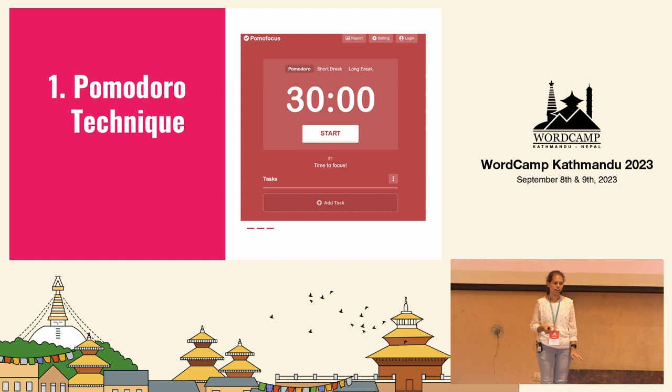The first technique is the Pomodoro technique. This is a screenshot of pomofocus.io — it has its own website and app. Basically it tells you to work for 25 minutes, take a 5-minute break, work again for 25 minutes, take another 5-minute break, and after 4 such sessions, take a 15-minute break.